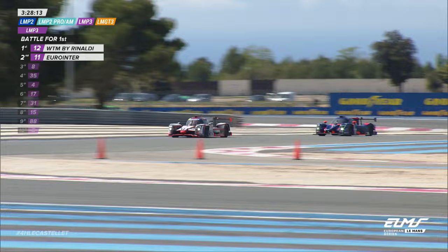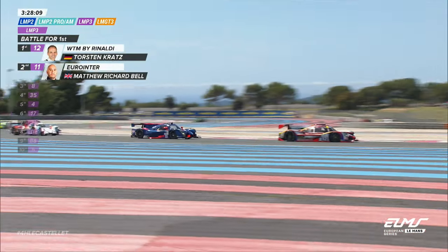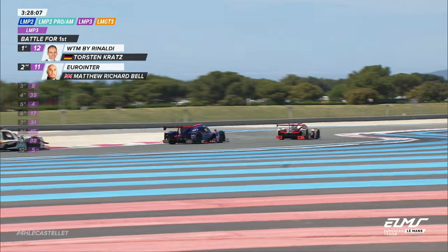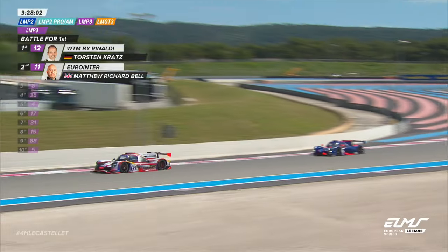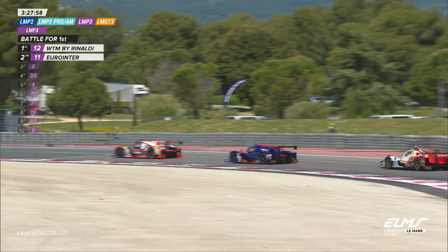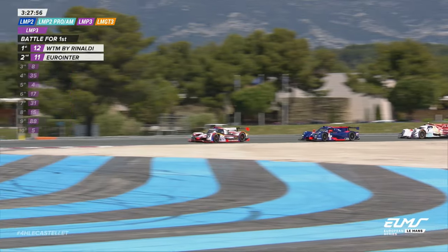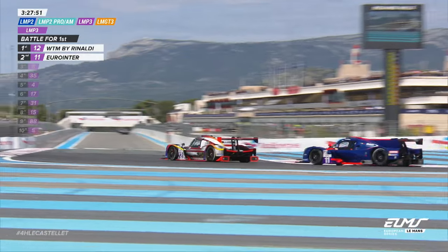Superb stuff from these two bronze-star drivers in LMP3. They very much are the stars of the bronze pack in LMP3. And you saw it there — quality of racing, bit of contact. Not sure we're going to see any afters from race control about that one. Elbows out, this could be quite the battle.